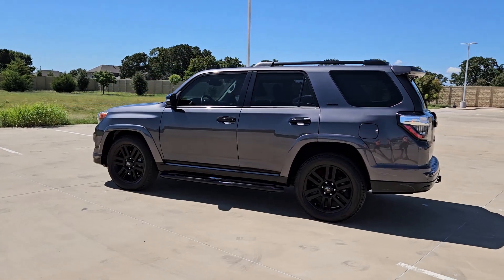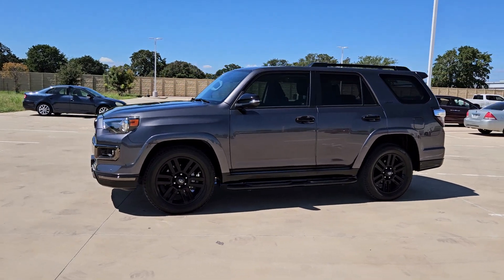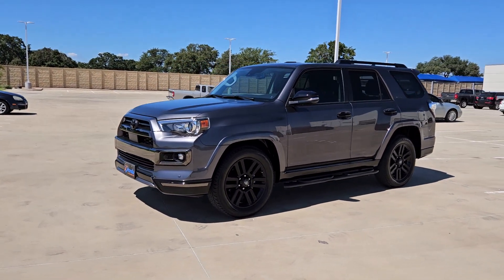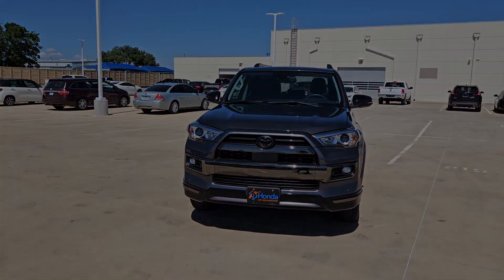Intelligent Auto On-Off High Beams, Pre-Collision System, Lane Departure Warning, Navigation System, Keyless Entry, Sun Moonroof, Premium Sound System, Fog Lamps, Satellite Radio, Backup Camera.